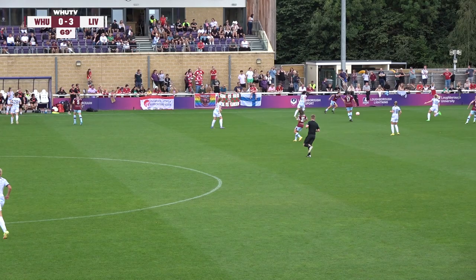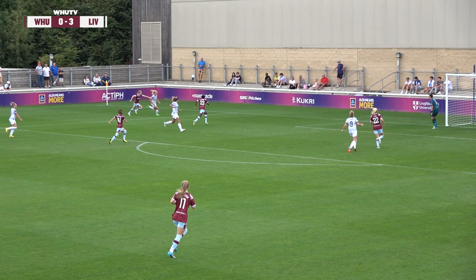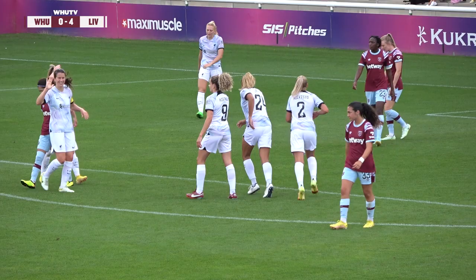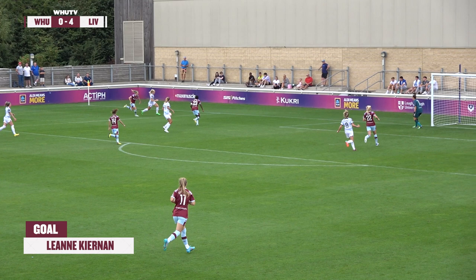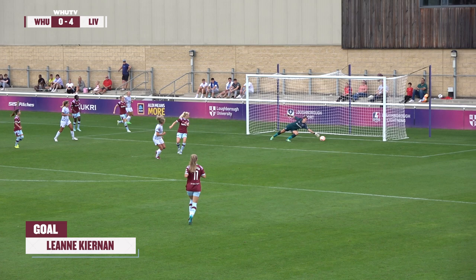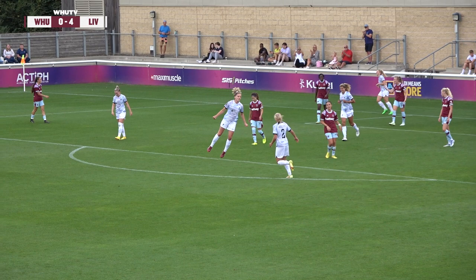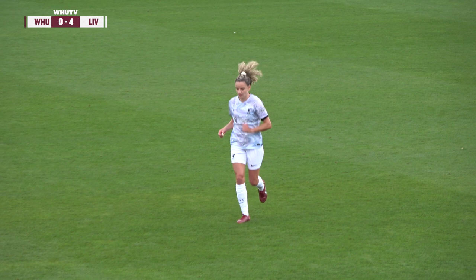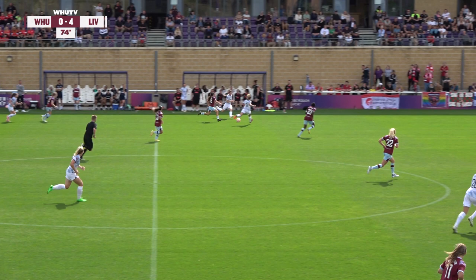Phyllis brings it down. Here come Liverpool with Holland, away from Longhurst, gets a cross in towards Kiernan — 4-0 to Liverpool. Kiernan with her second, coming off the bench. It was a good run towards the byline from Kerry Holland, who pulled it back for Kiernan, sweeping it into the bottom corner off her left foot. West Ham just caught out on the near side trying to play their way forward; Holland did well getting to the byline.